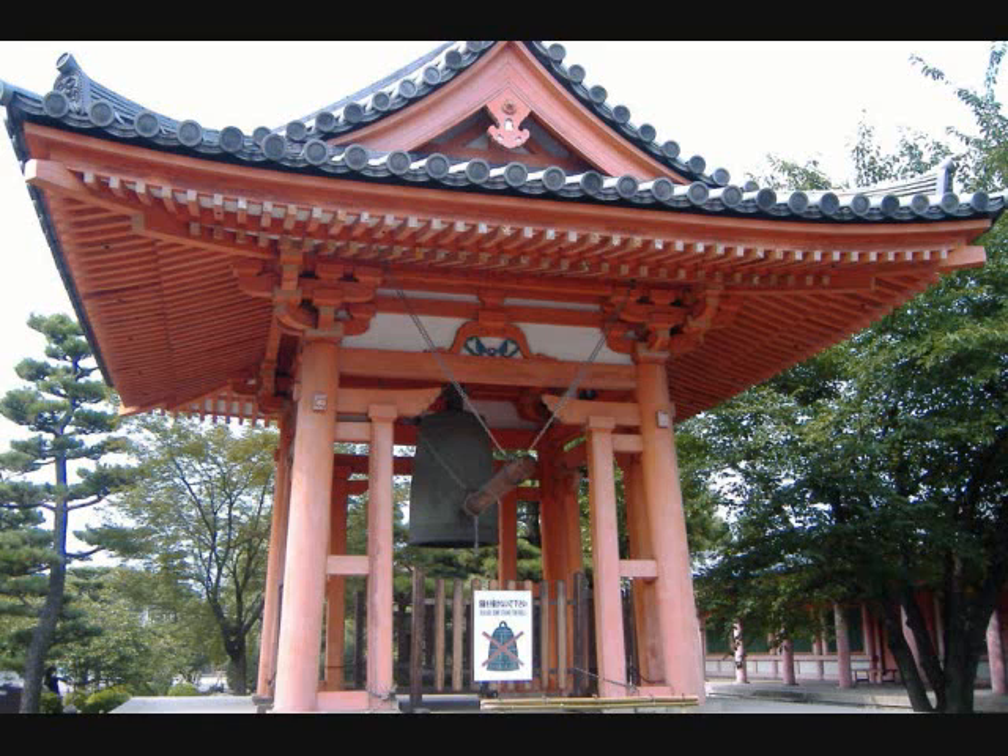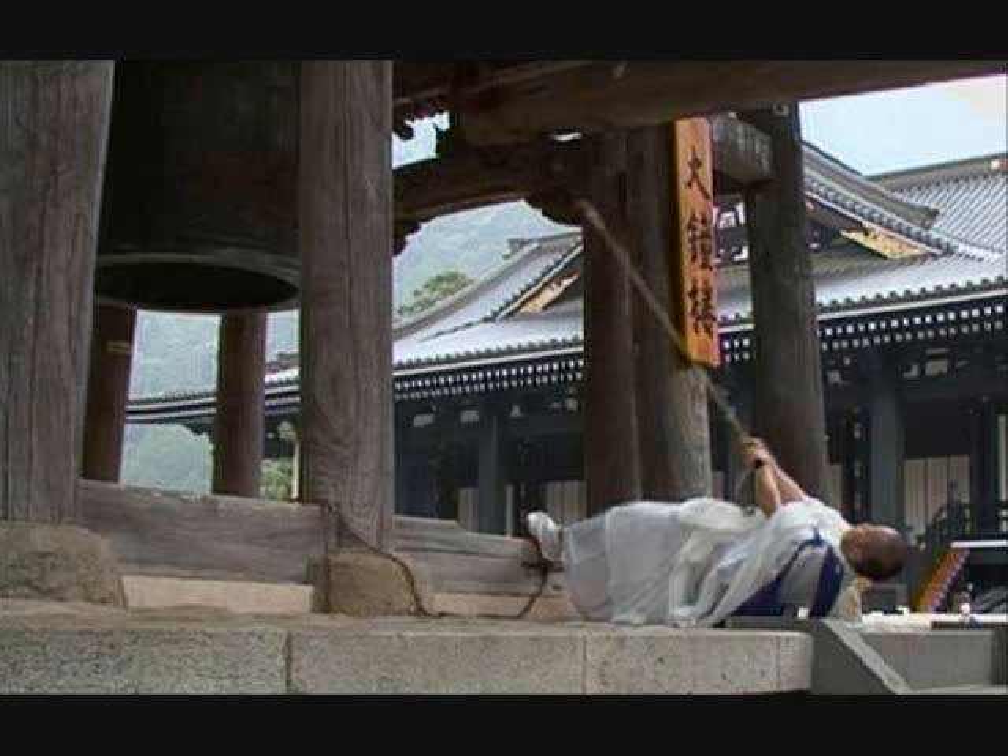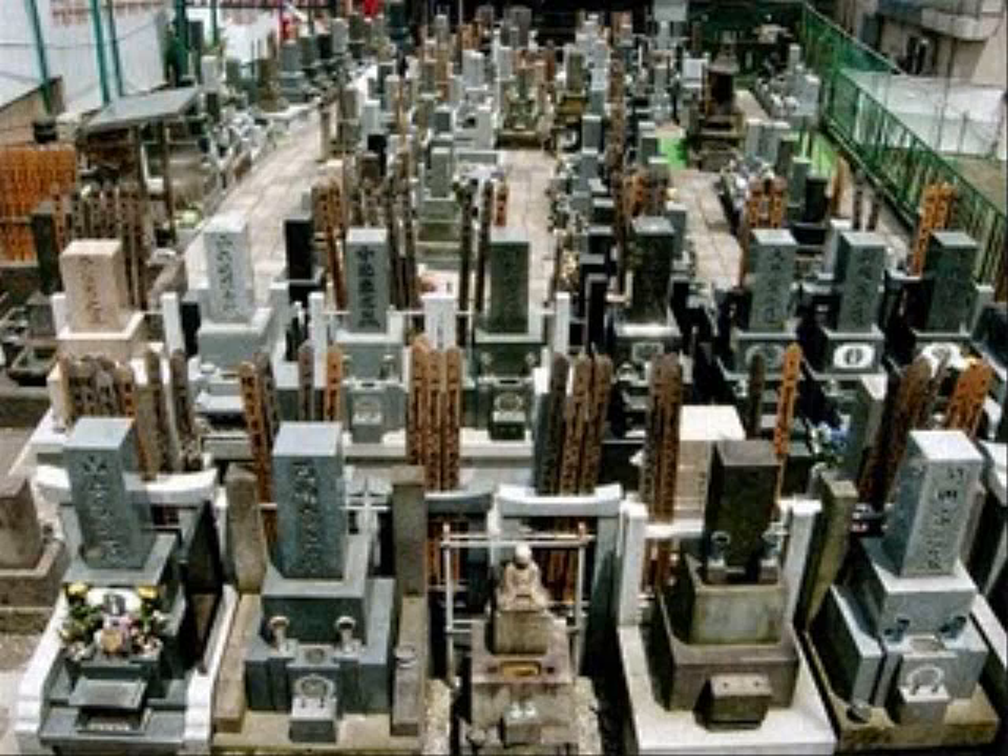Temples often have one or more bells. The Kuonji temple in Yamanashi has a bell so large it requires the strength and use of a monk's entire body to ring it. Its sound is said to be heard from almost three miles away. Typically, cemeteries in Japan are only located within temple grounds.